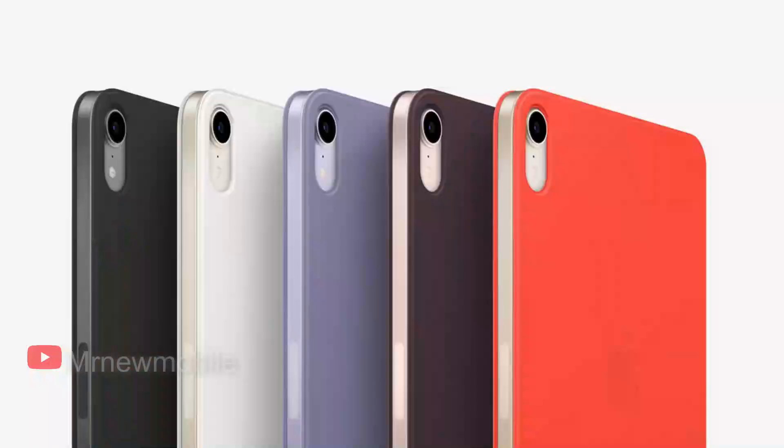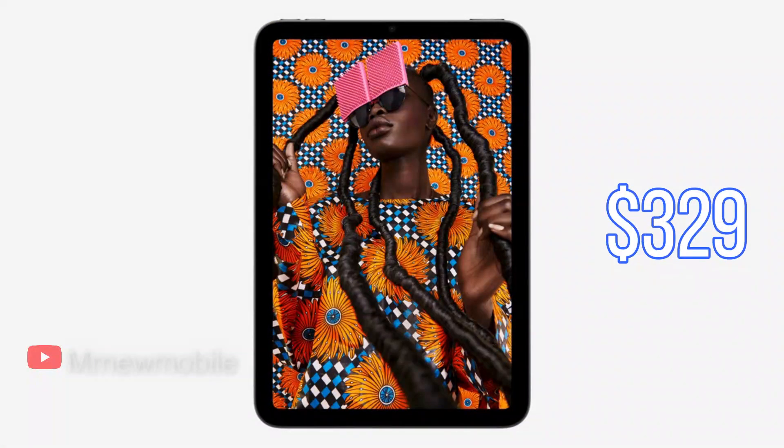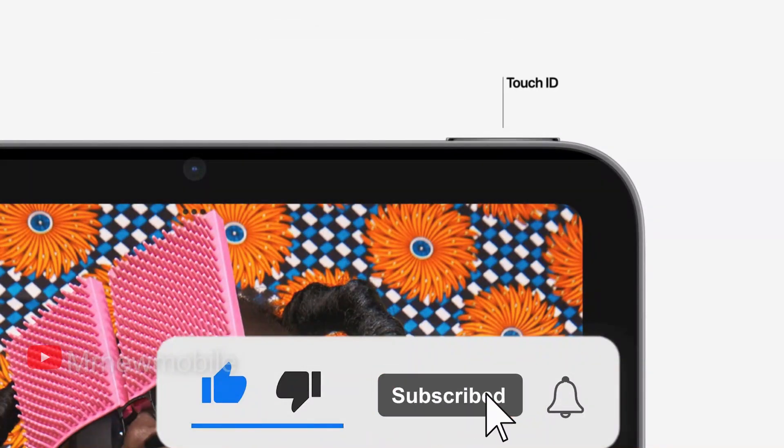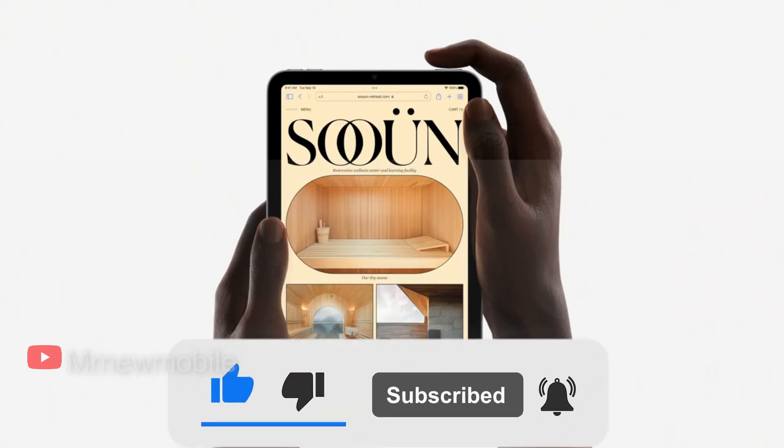While the iPad Mini is Apple's smallest iPad for those who want features like an all-screen design and USB-C in the most portable form factor, users looking for a more affordable option should consider the 9th generation iPad. Starting at $329, the iPad offers many iPad Mini features such as Touch ID and Center Stage, but at a lower price that balances functionality and affordability.